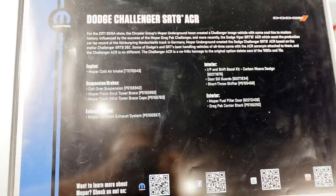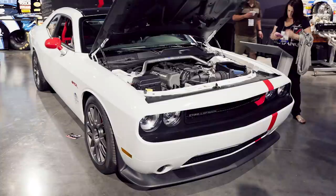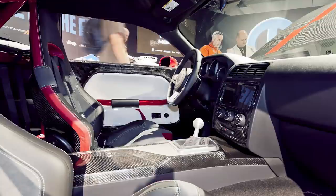Unfortunately, this Challenger SRT8 ACR was only a design study, but it was a really cool model and would have been awesome to see this ACR package offered in limited quantities. Years later, Dodge did come through with a similar vehicle — the 2018 Demon.